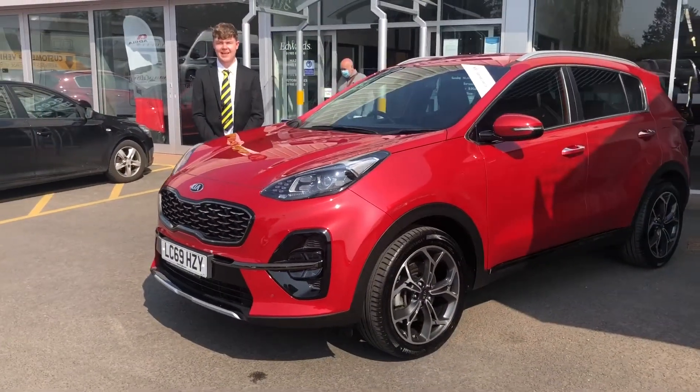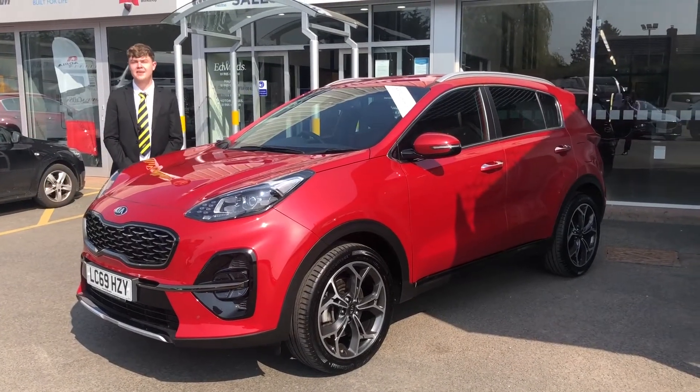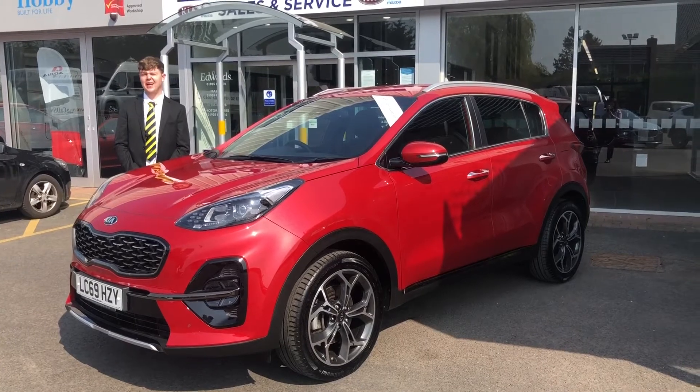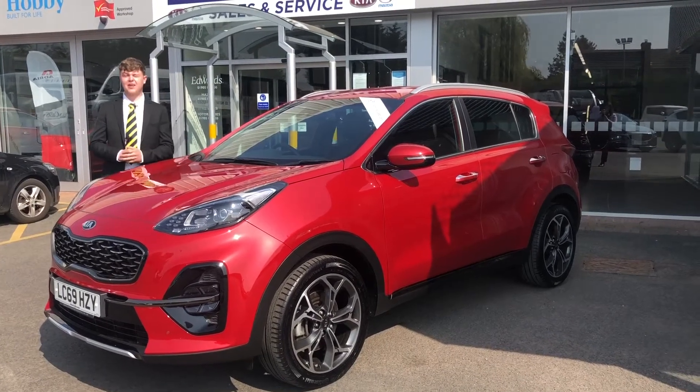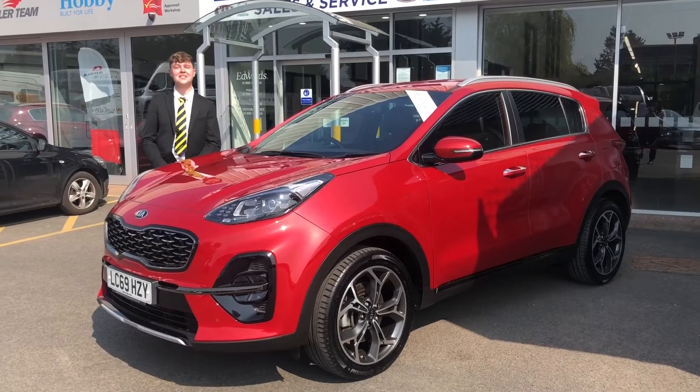This vehicle is available for click and collect. If you'd like any further information, please give me a call on 01905 828 828, or email me at charlie.howell@edwardsmotors.co.uk. Thank you and see you soon.